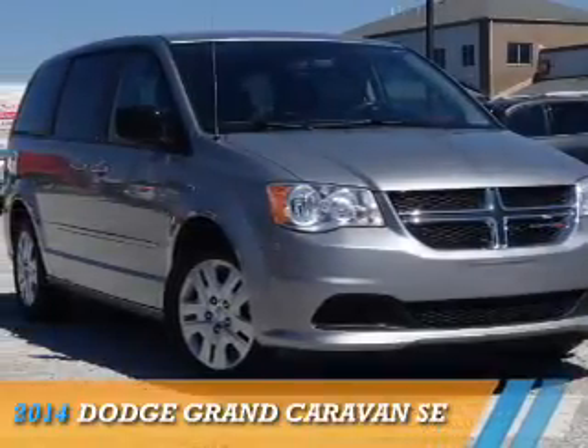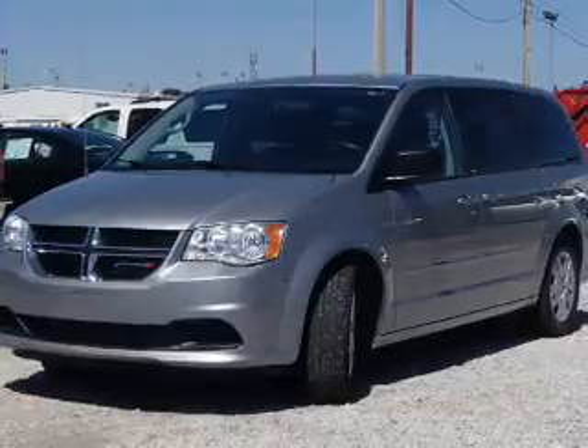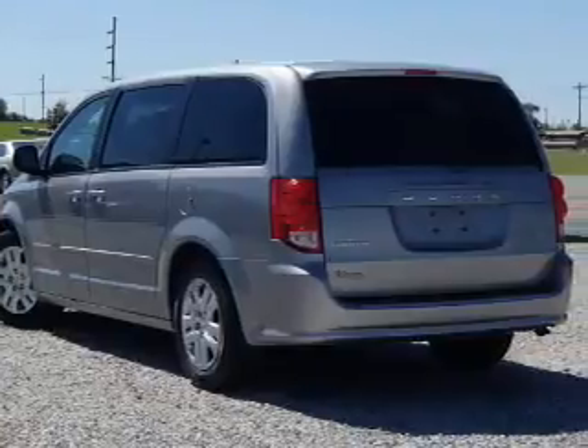Presenting the 2014 Dodge Grand Caravan — Grab Life by the Horns. It's powered by a 3.6 liter, 6-cylinder engine and a 6-speed automatic transmission.